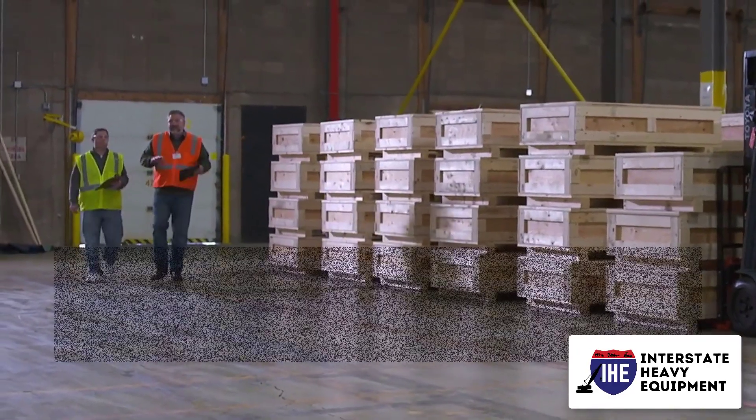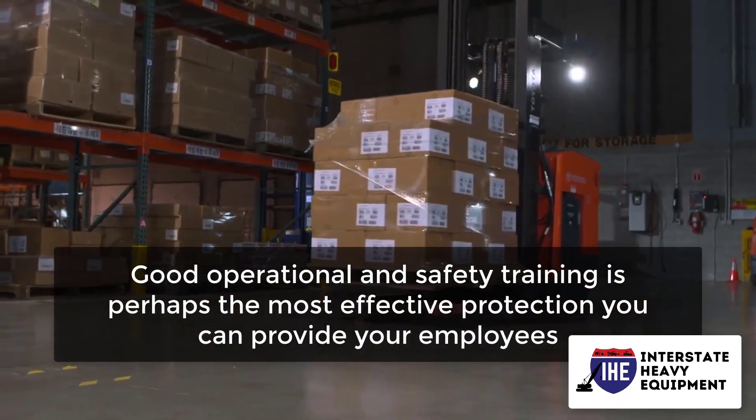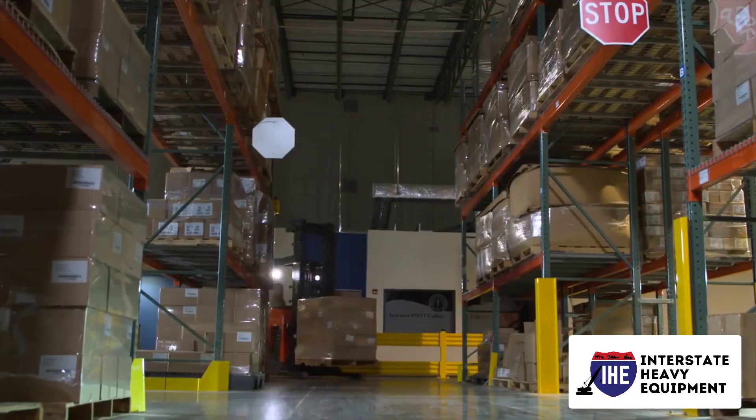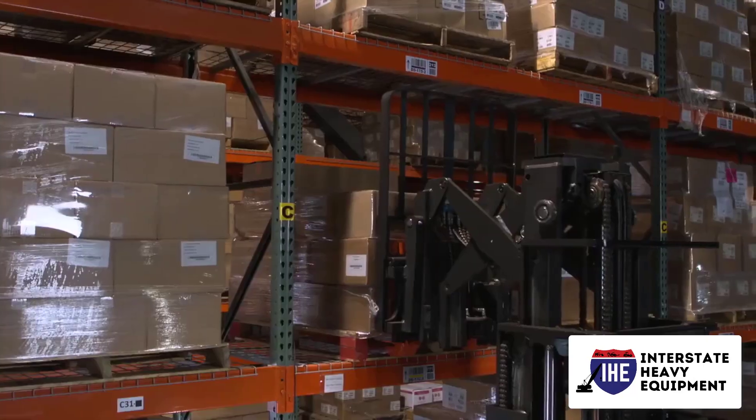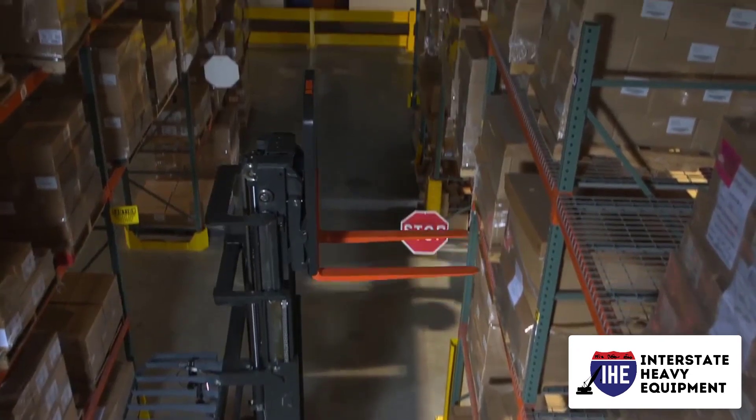PPE degrades over time and has limitations in terms of hazard protection. Your employees should be aware of these limitations. Good operational and safety training is perhaps the most effective protection you can provide your employees. When a worker recognizes a hazard, he or she can utilize skills to take control of the situation and prevent being exposed to hazardous conditions.